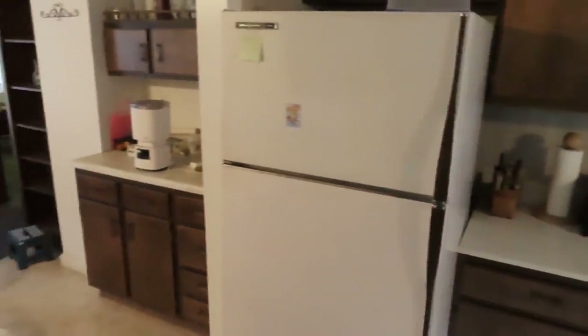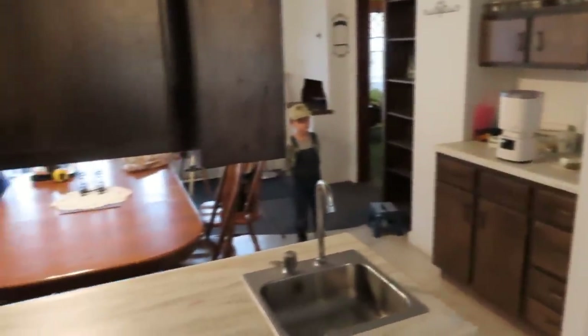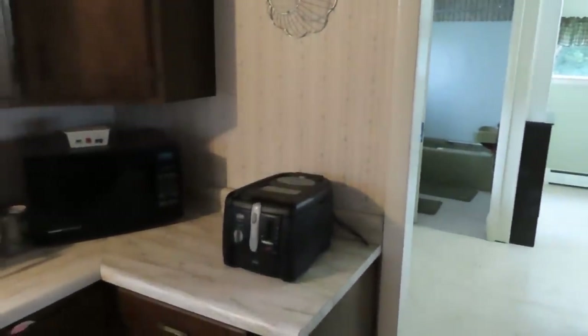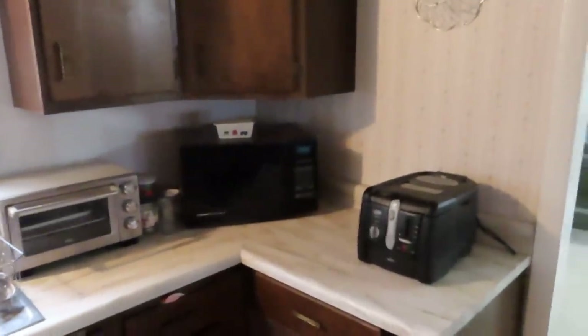I had the refrigerator out right now because I had to pull the plug on it. But there's a little sink, a little island that you can prepare stuff on. Blender, mixing bowls — pretty much everything. Toaster. Microwave — going to be getting rid of that, of course.